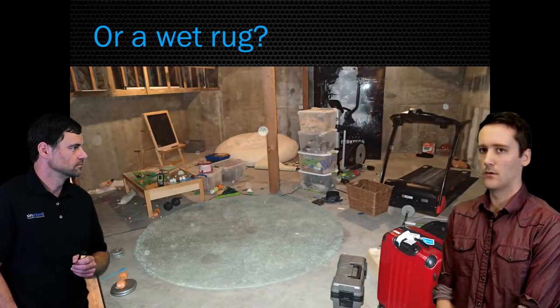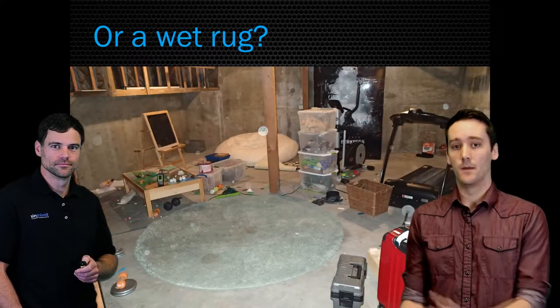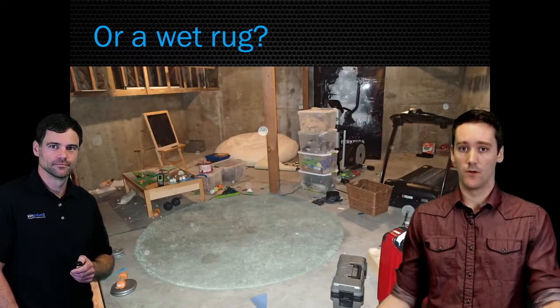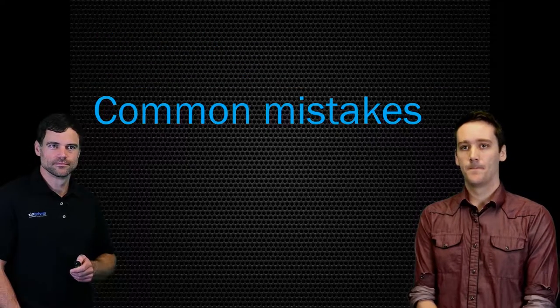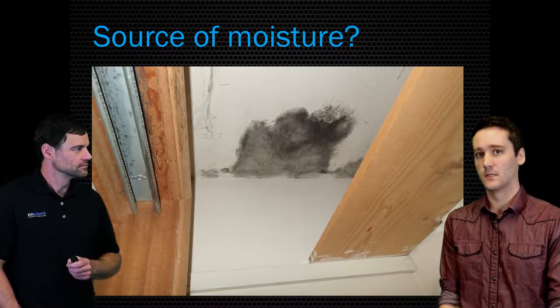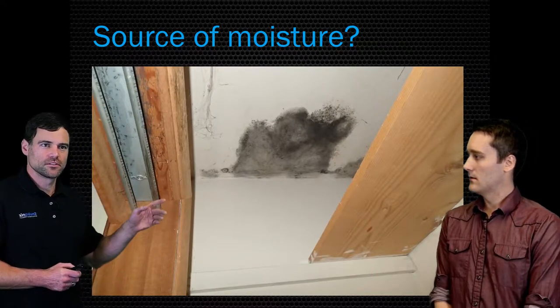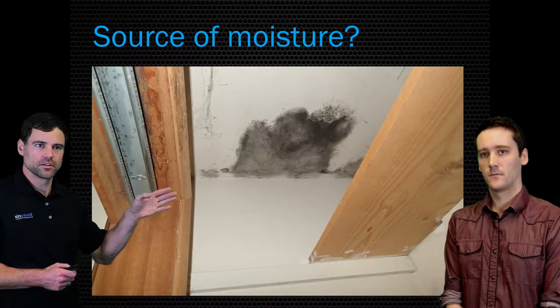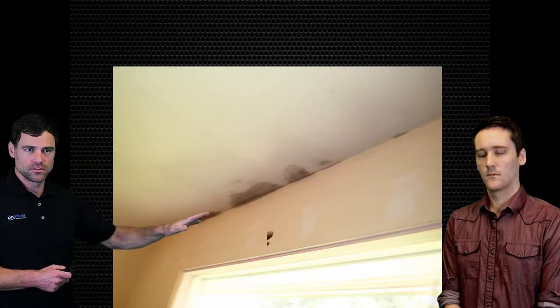Let's get back to this so stay tuned — you're going to find out more about what is actually more harmful: the earlier photo with mold all throughout the walls versus the basement with the wet rug. Now, here are some common mistakes. This is a closet with a bit of mold growth on the ceiling right where the ceiling meets the exterior wall. The same home had mold growth in several different areas throughout the house — you could see mold growth all along the exterior walls where the ceiling meets it.